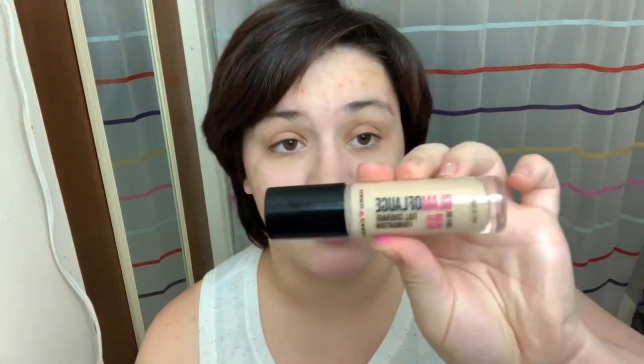It feels kind of smooth on my skin — still has that weird smell to it but we'll get past it. Just looking on my hand where I smeared it around, it really does blur my larger pores, which is really nice.